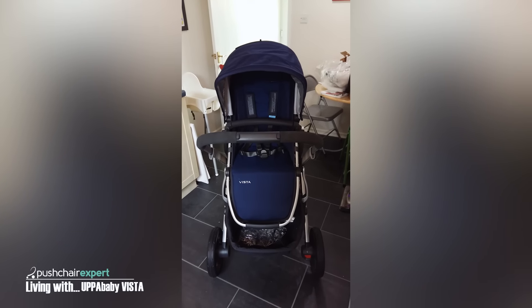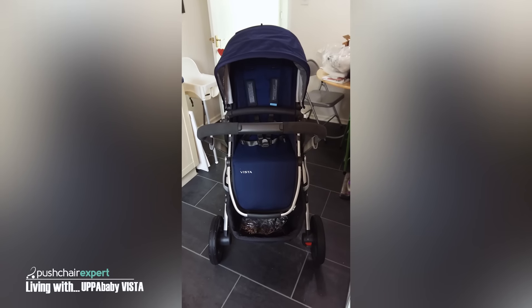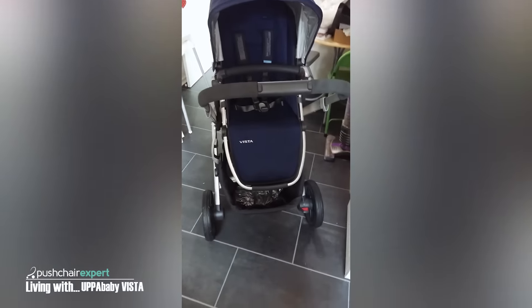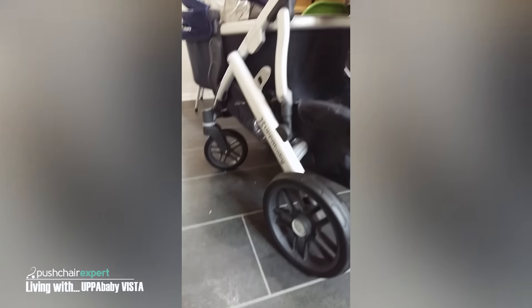My Uppababy Vista arrived this morning and I may have told the delivery man that I loved him, which I think he really enjoyed. My first impressions are that it is huge. If you look at the wheels, they are massive, but it is beautiful.